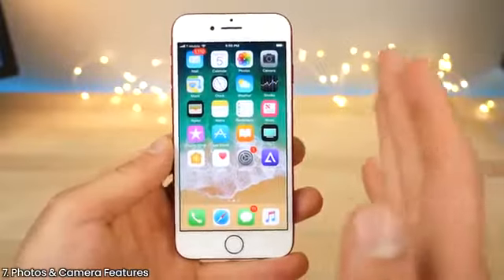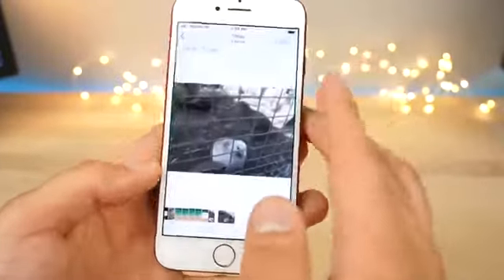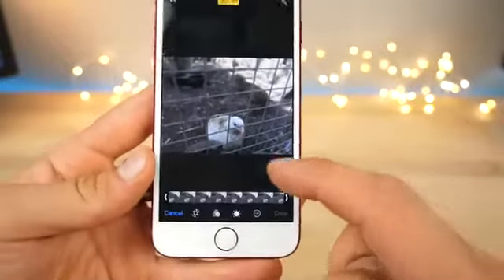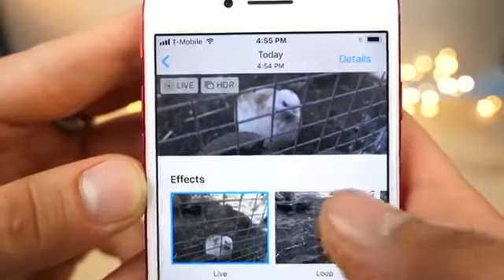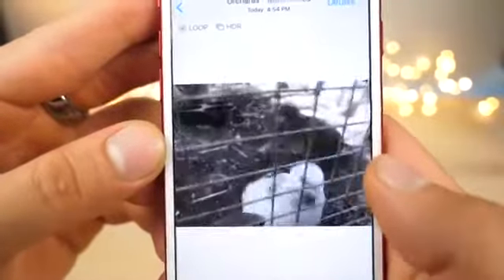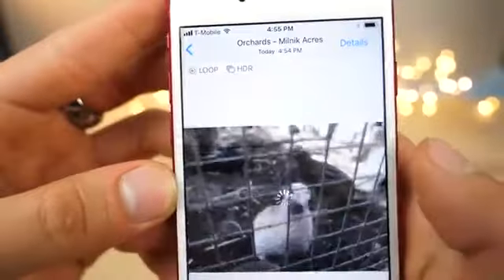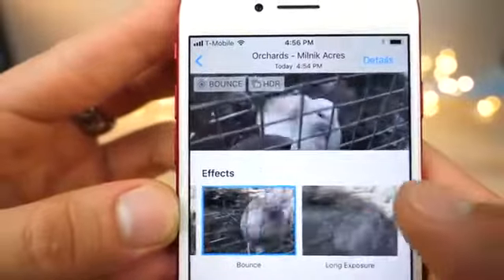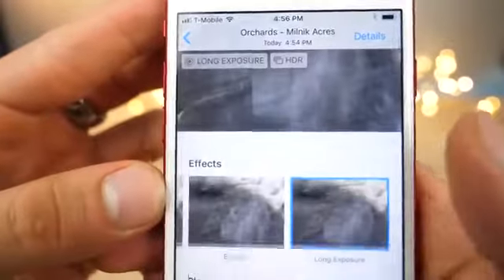Photos and camera got a huge rework on all devices. If you jump in and take a live photo, you have several new effects you can apply. Scroll up on the photo and you can choose between live, a loop on the photo — so it just loops like that — and there's also bounce, which does a boomerang style going back and forth with your live photos. Apple is really getting with the times here. There's also long exposure, which is great mostly for nature and waterfall photos.